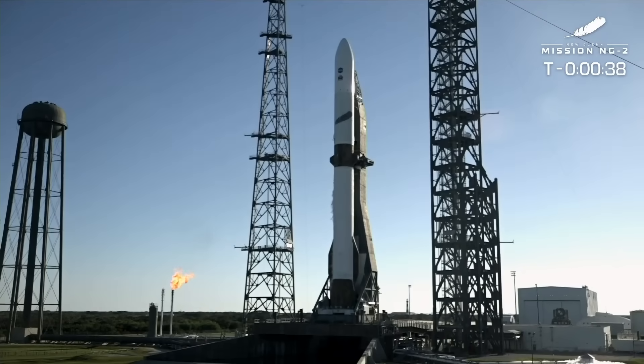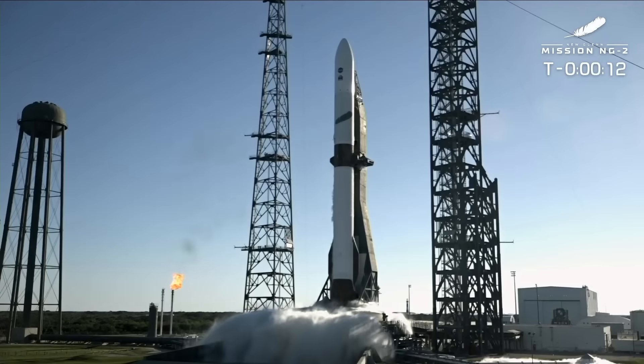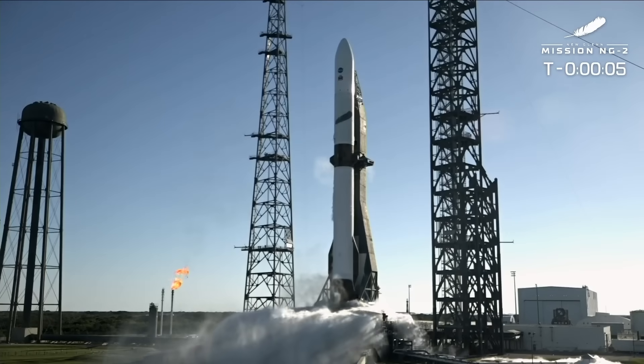You'll see the big water deluge and that's when you know it's game on. You hear the power up — and with that you'll see that water any second now. Let's turn it over to launch control. GS1 hydraulics internal, never tell me the odds, GS2 at flight level. Autopilot enabled. 3, 2, 1...